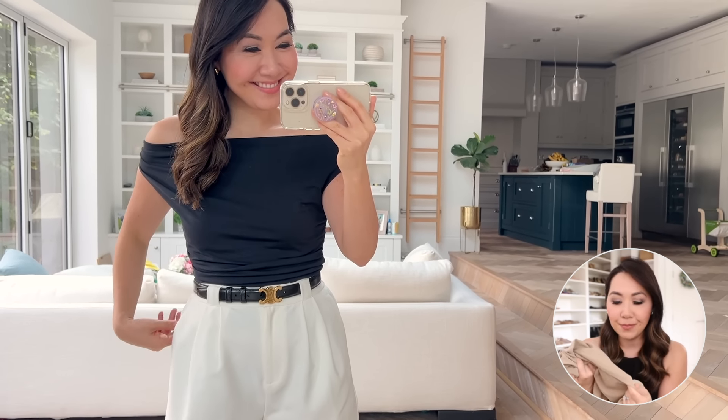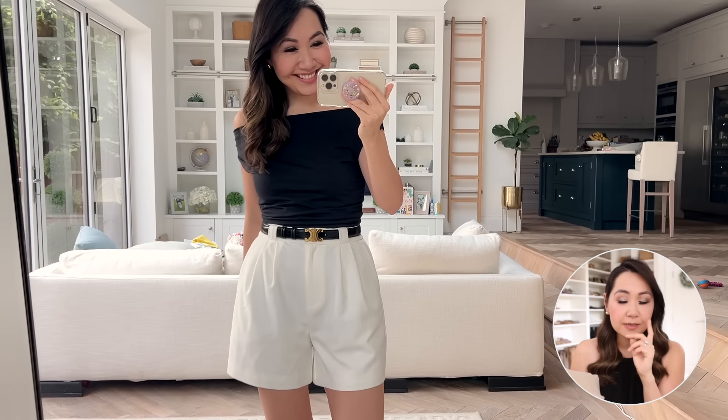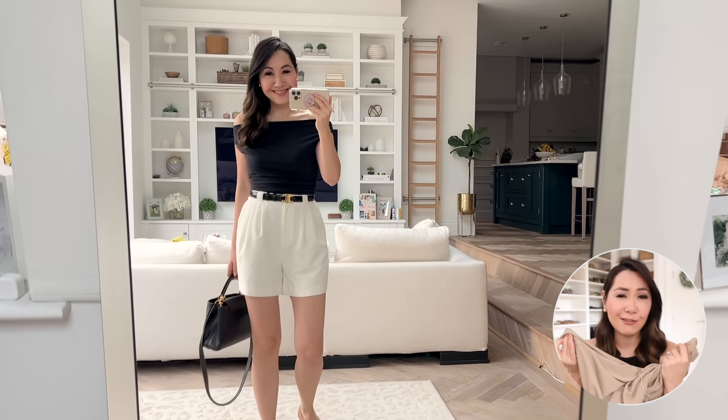They've also released a new off-the-shoulder style top. They released some last year in a satiny fabric for the holiday season which I absolutely loved, but they've taken that same shape and made it more versatile for summer — and it is so gorgeous. The fabric is so nice. I actually got these in two colours because I love them so much. There is a decent amount of stretch, though I'd say these run a little bit snug, so if you're in between sizes or have a bigger bust I would definitely size up. Really cute, very versatile — you can team them with jeans or skirts. A really good basic.